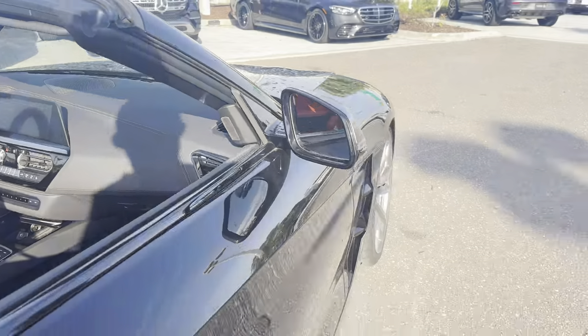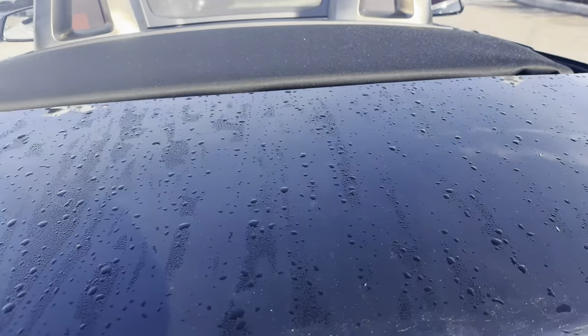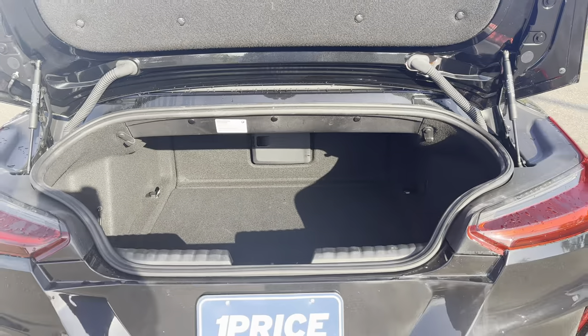Aluminum wheels, backup sensors, rear spoiler, backup camera, there's the trunk.